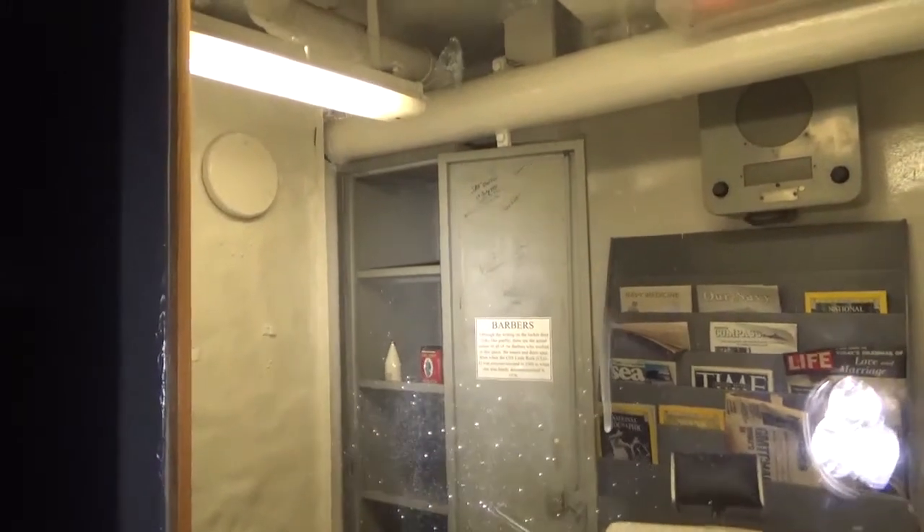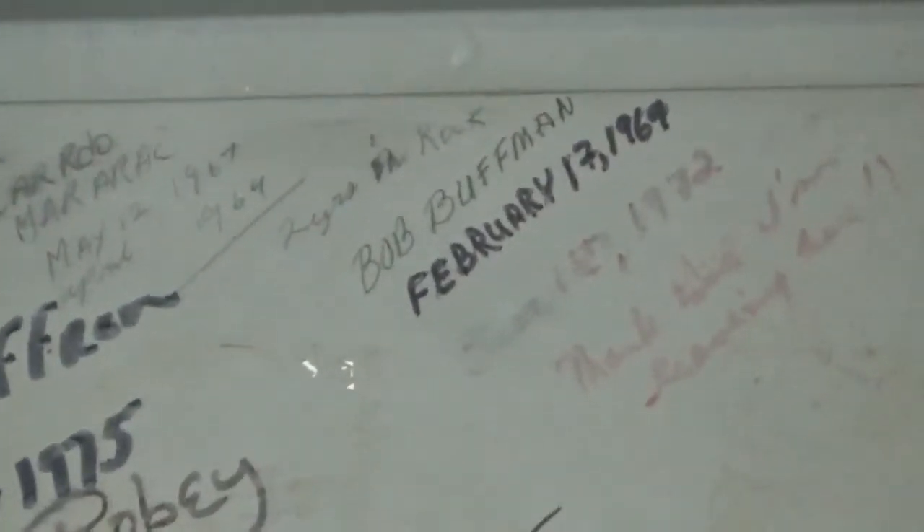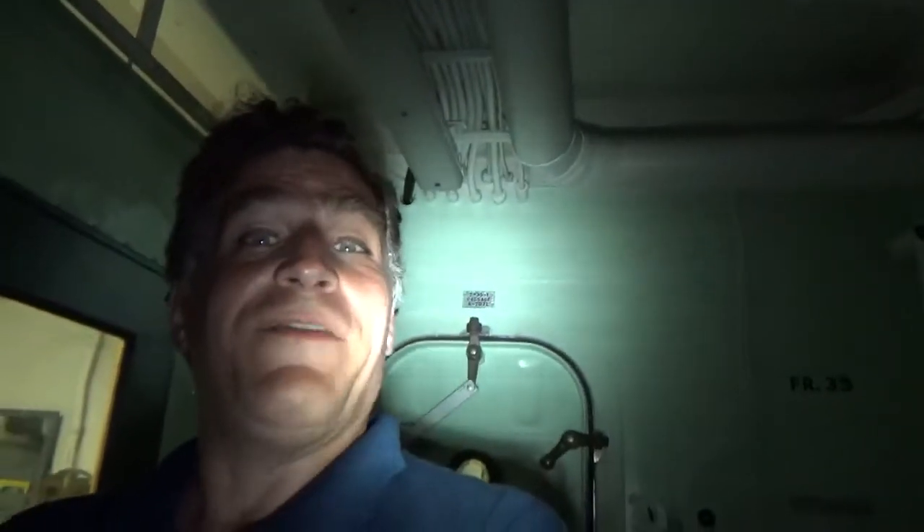Here's a finished stateroom — got the two bunks, two desks, two bureaus. And this was the officer's barber shop. What's really cool here is that a lot of the barbers had signed it before decommissioning in '76 — you can see signatures from 1969, 1975, 1976. As a curator and archivist at heart, that's primary source material as much as you can get — writing right onto the ship herself. That really gets me excited. You want to talk about primary source material, there you go.